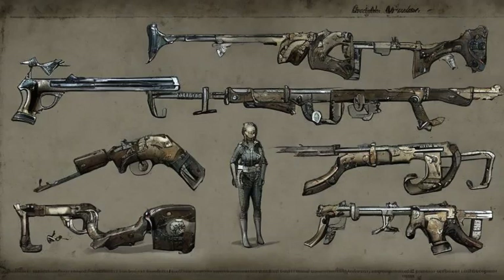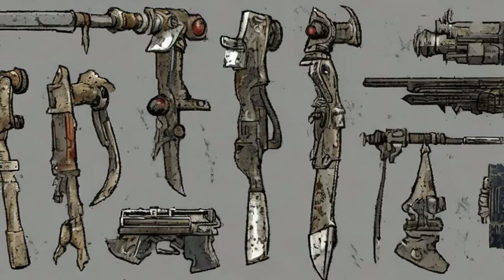Blackhawk, a scoped .44 magnum, obtained from Agatha upon completion of Agatha's Song by bringing her a sheet music book. You must use the reward speech option.